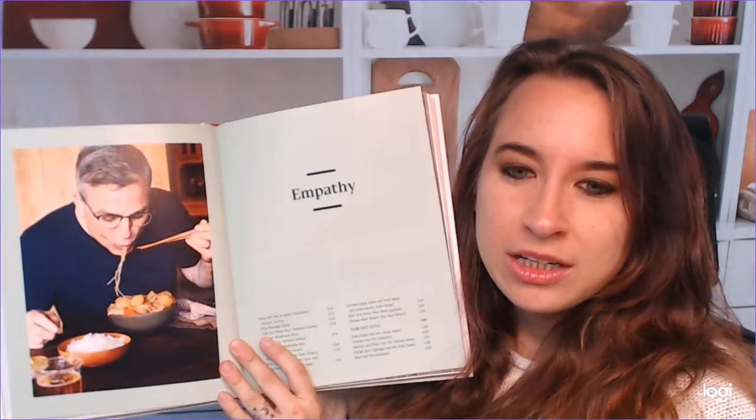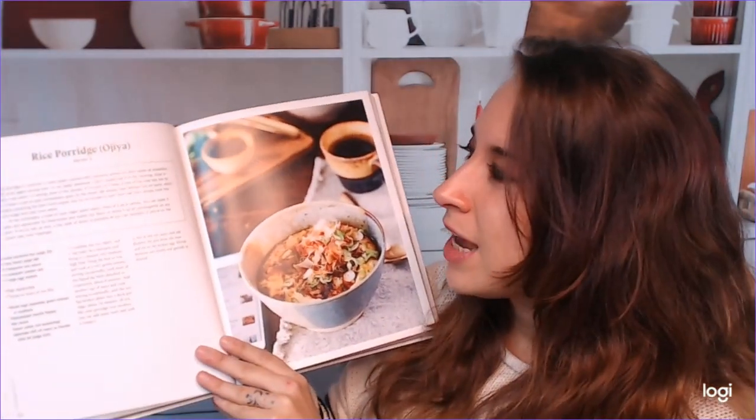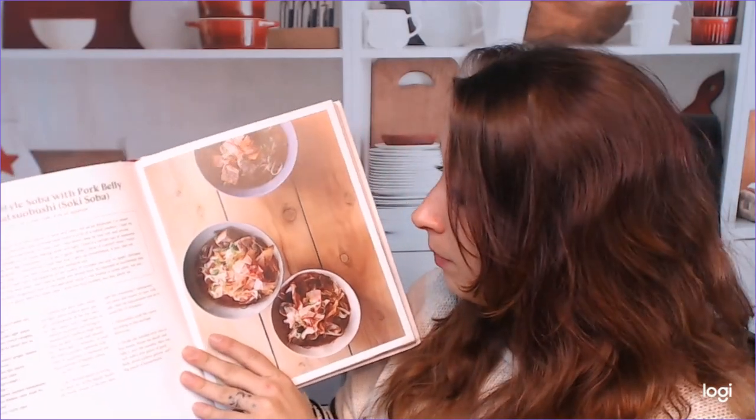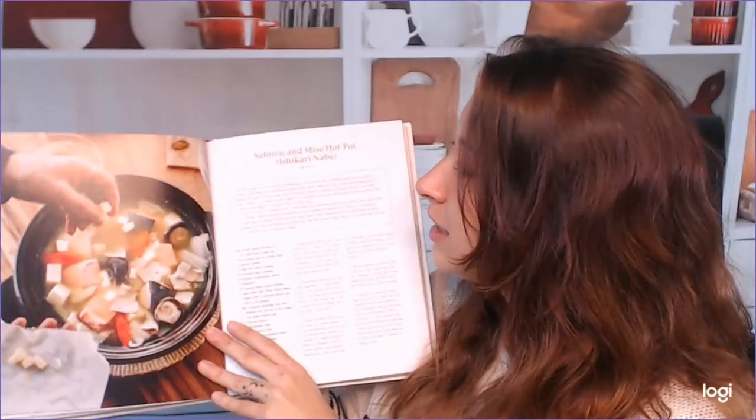Here's the empathy section. I really think he's adorable — as I've been going through this cookbook, he just loves everything about Japanese culture and food. Here's a rice porridge which looks really good — this is a traditional breakfast, I guess. We have Okinawa-style soba with pork belly. Yum. I love the photos — they're just really crisp and clear. Salmon and miso hot pot — this is excellent for little tiny gatherings if you want to do hot pot. It's really nice for the fall, autumn, and wintertime.